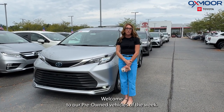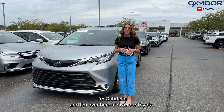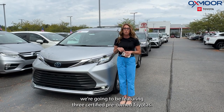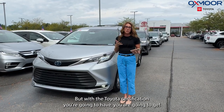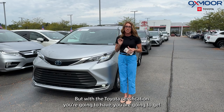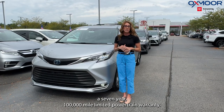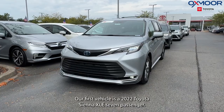Hi everyone, welcome to our pre-owned vehicles of the week. I'm Gabrielle and I'm over here at Oxymor Toyota. This week we're going to be featuring three certified pre-owned Toyotas — all three are Siennas. With the Toyota certification you're going to get a seven-year, 100,000-mile limited powertrain warranty. Let's go ahead and start with this one right here.